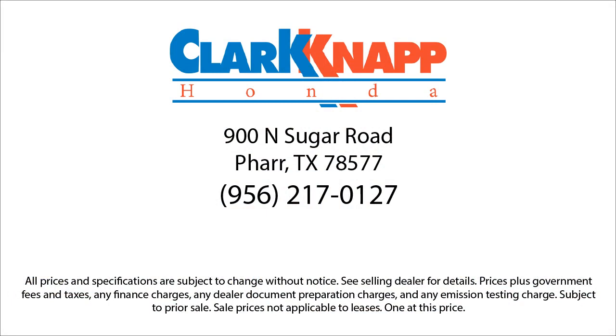If you're in the market for a vehicle or need service of any kind, come visit us today. Clarkknapp Honda — simply better.